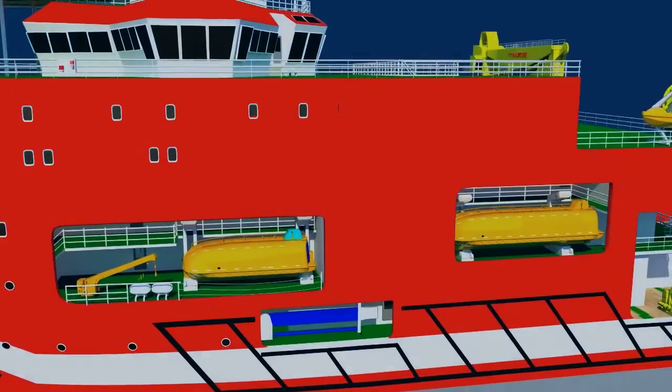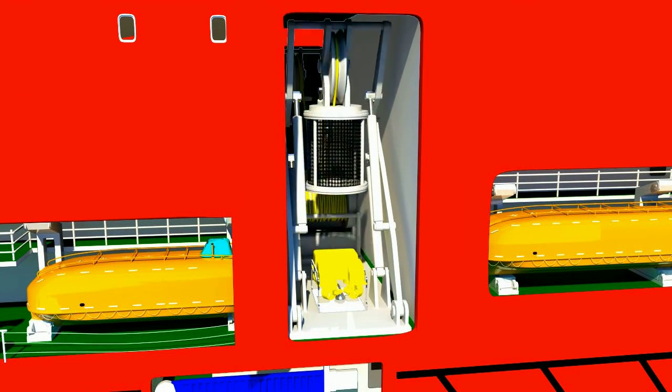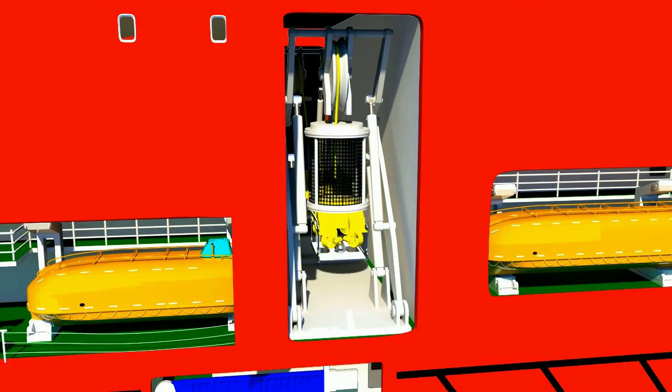Two work-class ROVs are arranged, one each on port and starboard side, with launching and retrieval systems enclosed in a hangar.